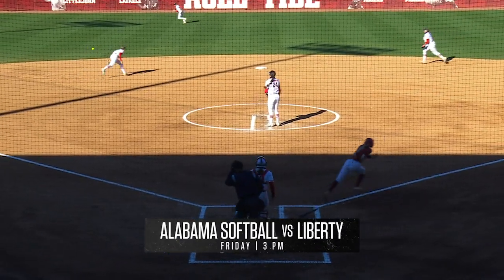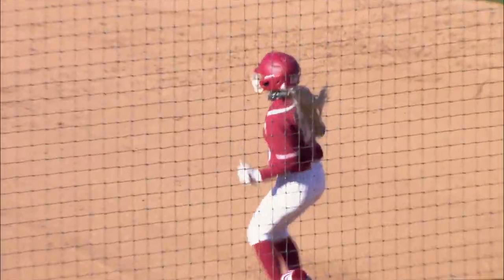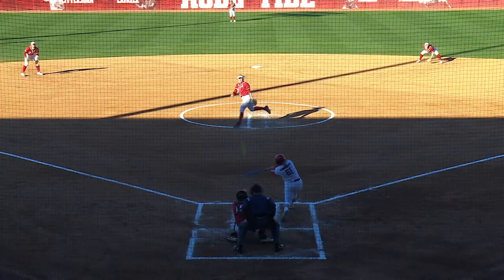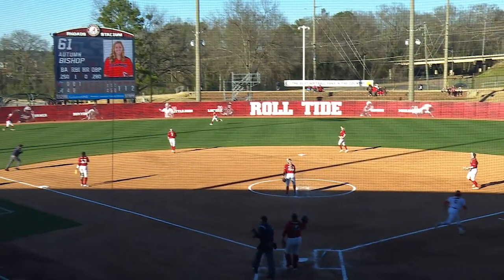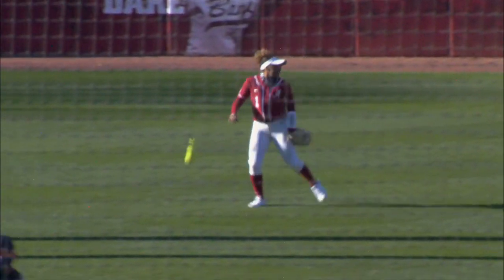One-two pitch, and that's a hard hit ball through into center field for a base hit. Bishop, that one is well hit out to left center. Here's Alyssa Brown, and the first catch of the season out in center for number one.